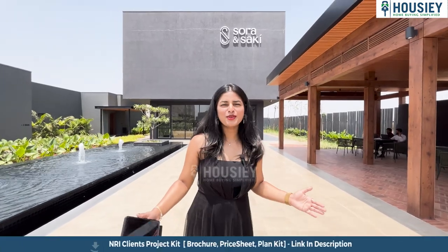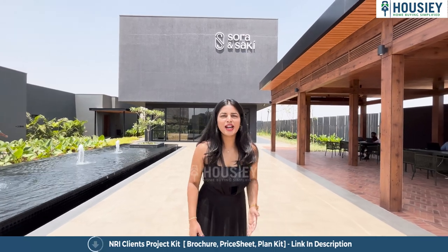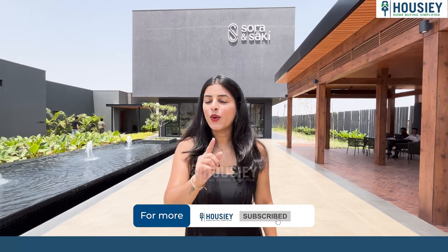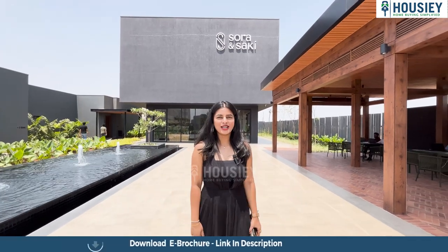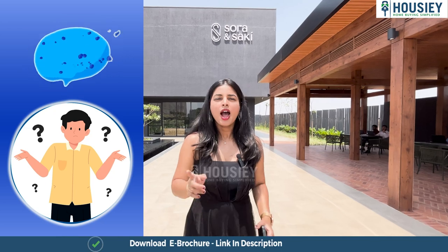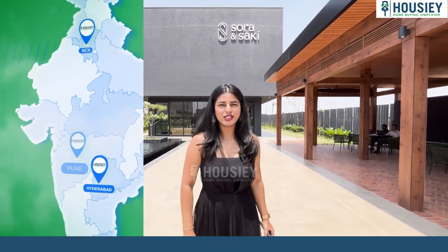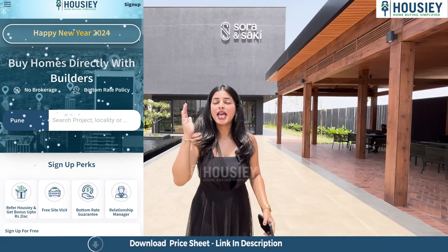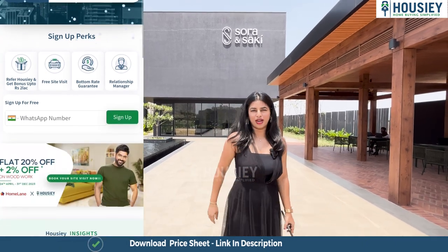Hello everyone, welcome to Housey. I'm Ranjita and today we are here at Sora and Saki by Assets for a sample flat tour. Housey is India's first real estate platform that connects homebuyers directly with the developers, thereby giving you the best bottom rate price.